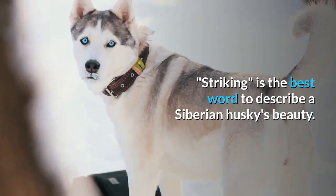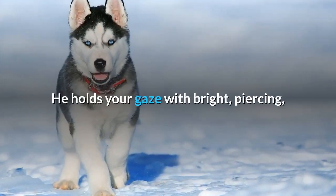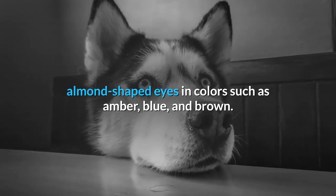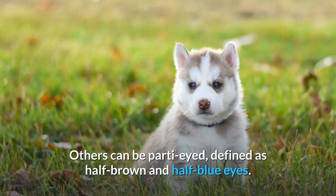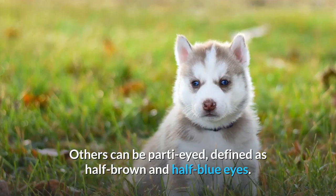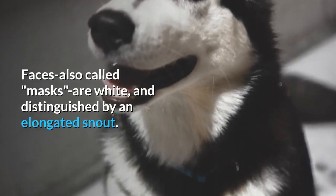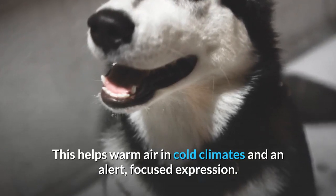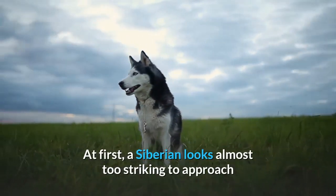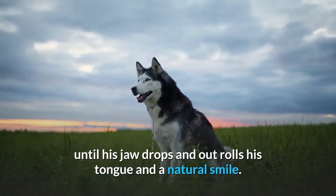Appearance. Striking is the best word to describe a Siberian Husky's beauty. He holds your gaze with bright, piercing, almond-shaped eyes in colors such as amber, blue, and brown. Some Siberians have bi-eyes, which means one brown eye and one blue. Others can be party-eyed, defined as half-brown and half-blue eyes. Faces, also called masks, are white and distinguished by an elongated snout. This helps warm air in cold climates, and an alert, focused expression. At first, a Siberian looks almost too striking to approach until his jaw drops and out rolls his tongue in a natural smile.